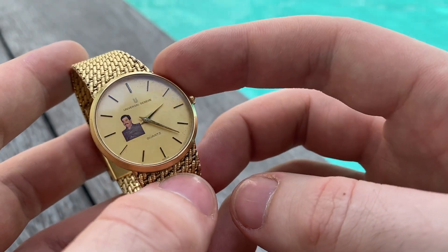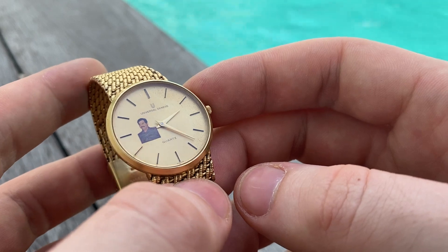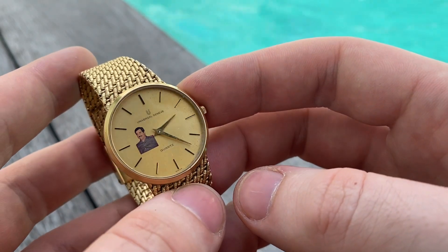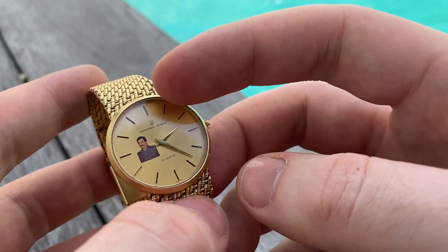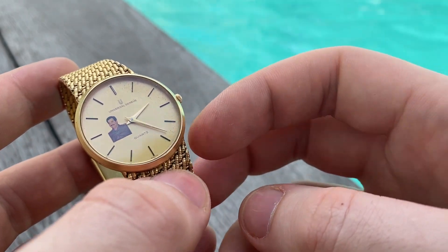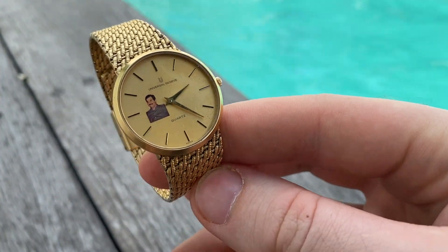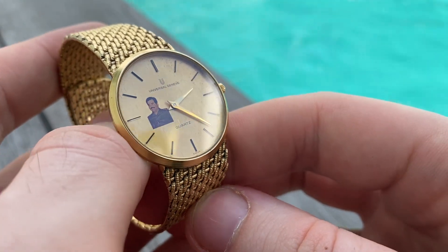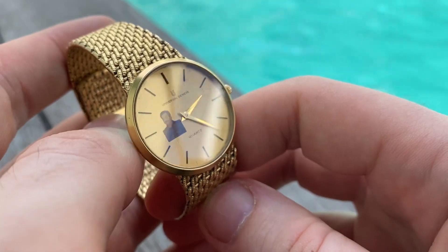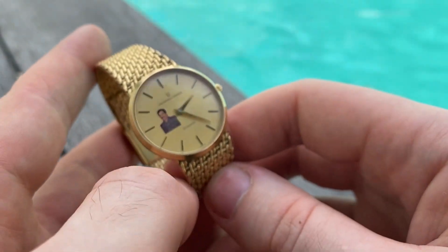As you can see, the original dial features the Saddam bust — it's a champagne or gold-colored linen dial in excellent condition with light patina around the edge. It still pops beautifully. Let me zoom in — it's just a very special piece.